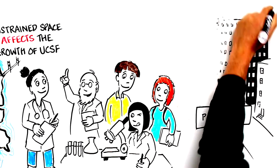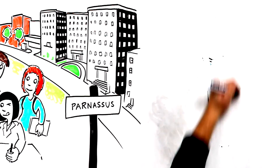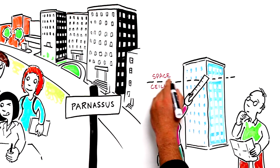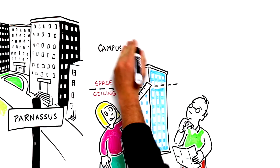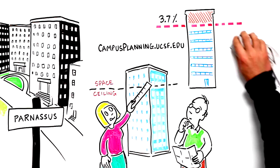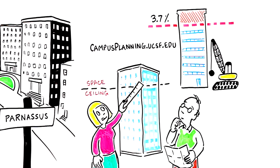Our Parnassus Heights campus site is in the heart of the city, surrounded by a densely populated neighborhood. As a result of an agreement with the neighboring community and to be a good neighbor, the UC Regents set campus boundaries and an upper limit on the amount of building area on the Parnassus Heights campus site, excluding housing. The limit on building area is known as the space ceiling. As of fall 2016, UCSF exceeds the space ceiling on Parnassus by approximately 3.7%.